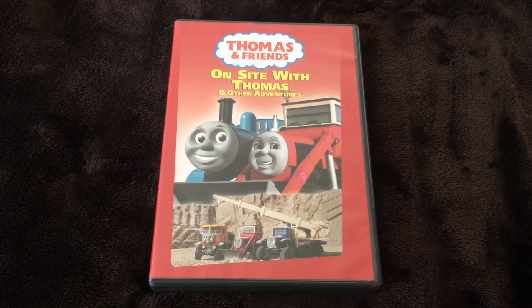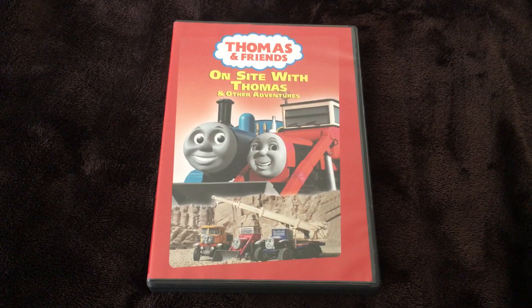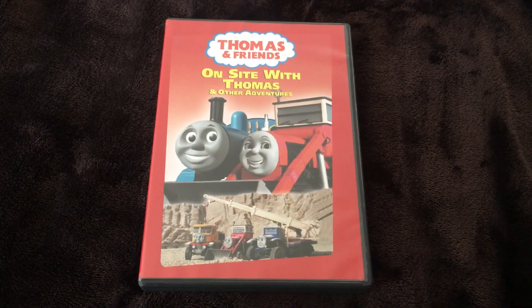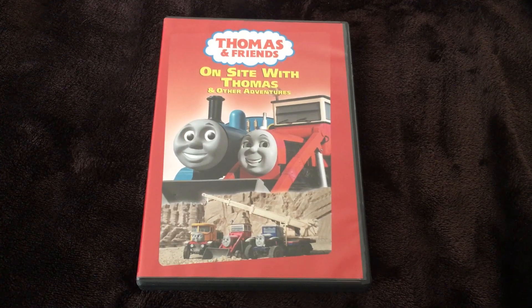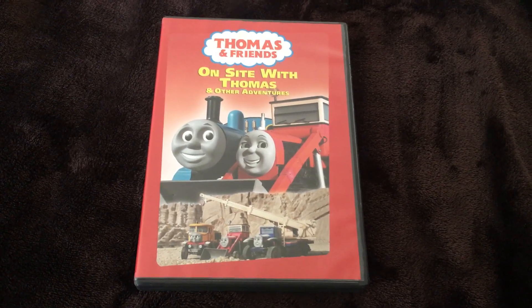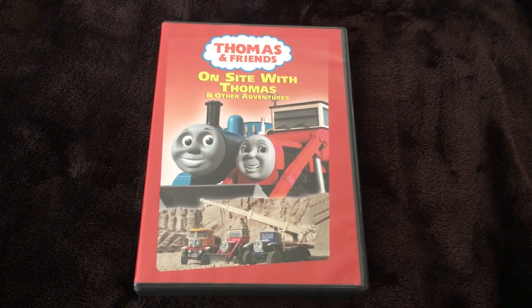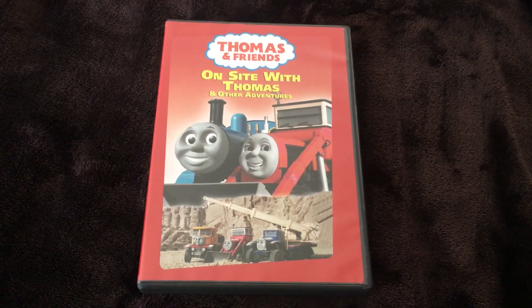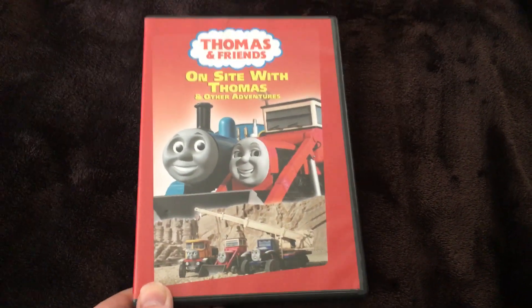Hello everyone, this is Movie Game Lover 98, and today I'll be doing a DVD review on this Thomas and Friends DVD — the very first one to introduce the Jack and the Sodor Construction Company spin-off series — and that's called On Site with Thomas. Let's get started and I hope you guys enjoy it.